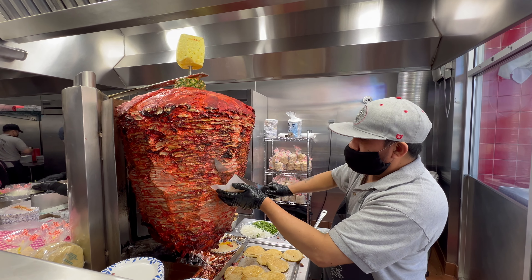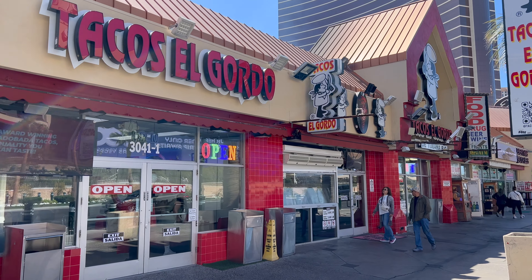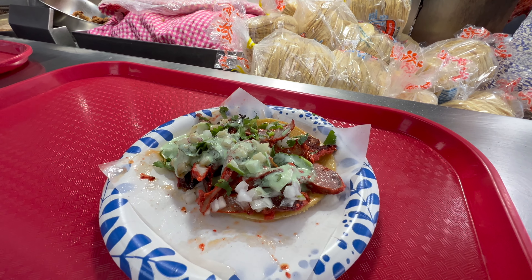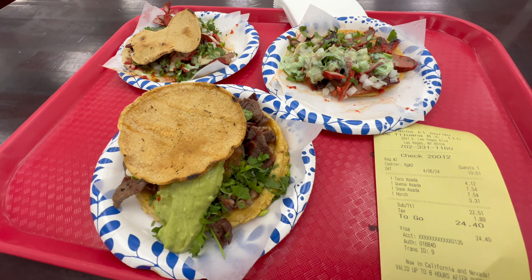If you're craving some authentic Mexican food, or you've never had authentic Mexican food, then you're in luck because there's a place just a short walk south called Big Tacos. The food is absolutely delicious, loaded with texture and flavor, all at a reasonable price.